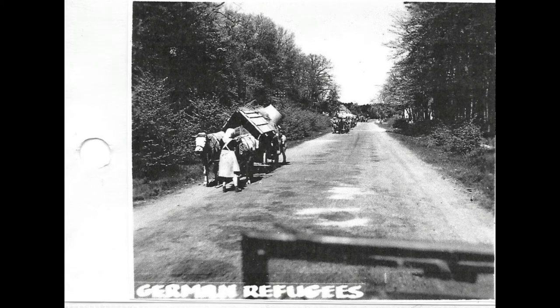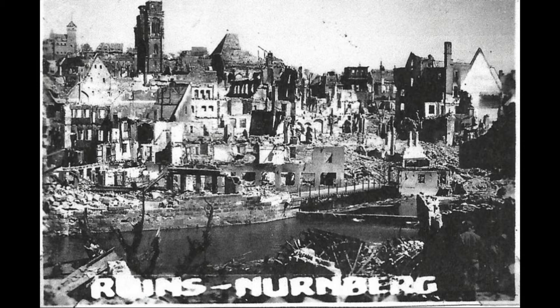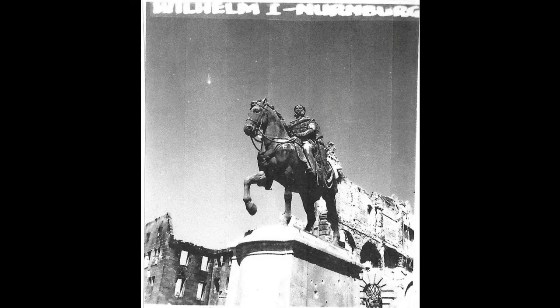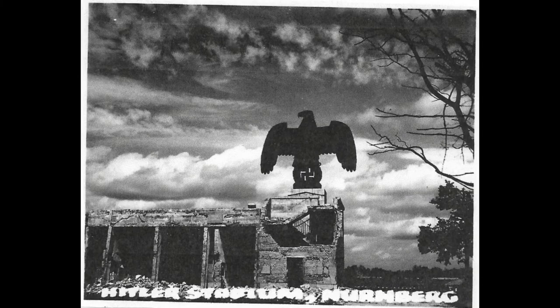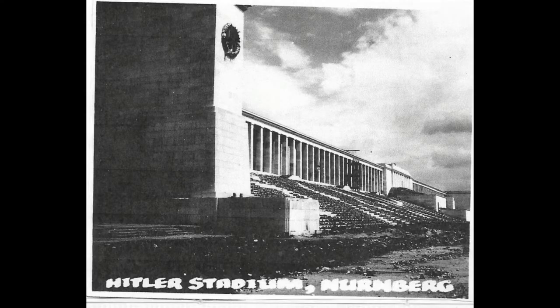Some German refugees trying to escape the fighting. Burnt out cities. Nuremberg. The Eagle — the U.S. soldiers blew that Eagle up with dynamite in the stadium where Hitler did a lot of his speeches and had parades and things.